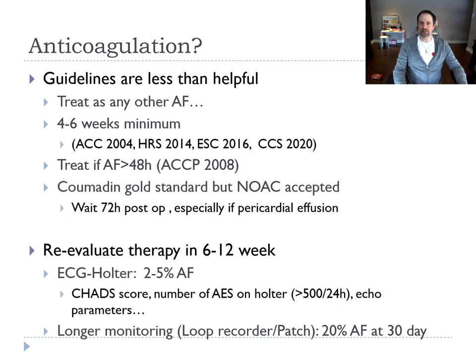Anticoagulation is always a hard question. The guidelines are not very helpful — they say to treat for six to eight weeks minimum, and to treat post-op AF lasting more than 48 hours. Coumadin is considered the gold standard, but you should wait three days post-op to be sure the patient is not going to bleed, especially if there's a pericardial effusion. We look at the patient six to twelve weeks after discharge with an EKG and Holter, finding two to five percent still in AF, in whom we continue treatment.